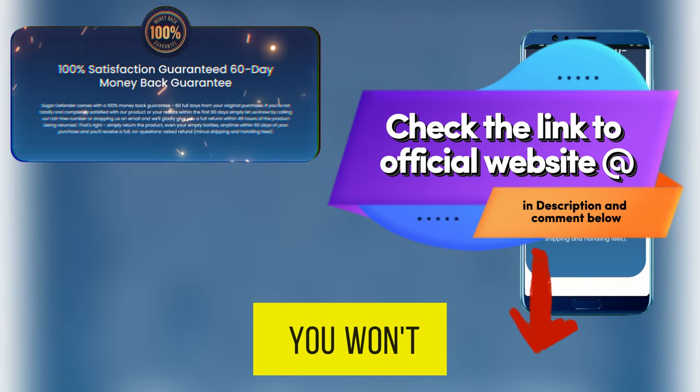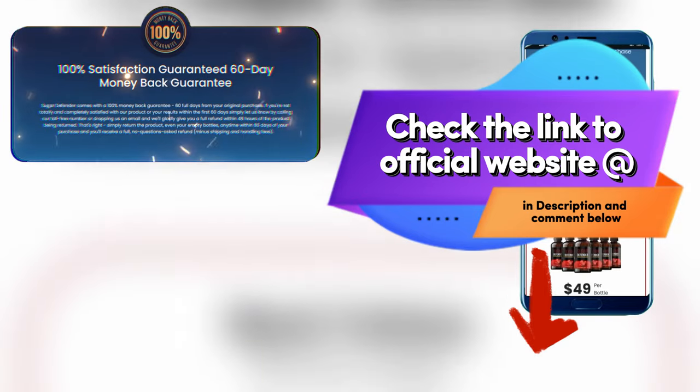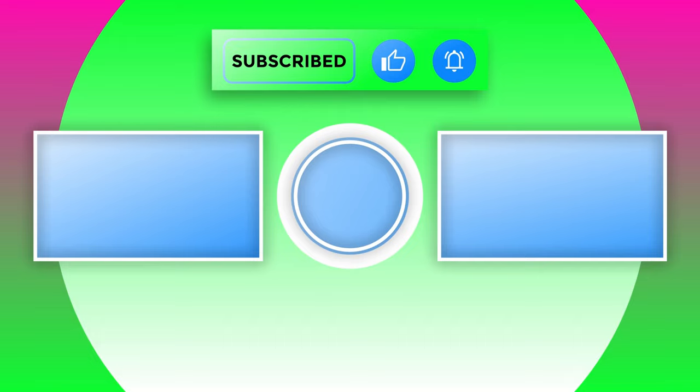Trust me, you won't regret it. So, what are you waiting for? Take the first step towards a healthier, happier you with Sugar Defender. Thank you for having me.